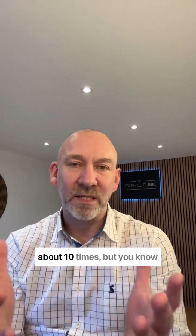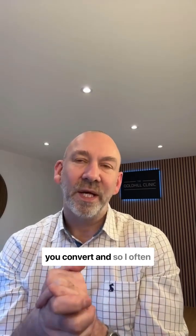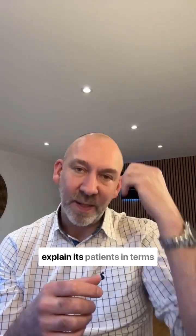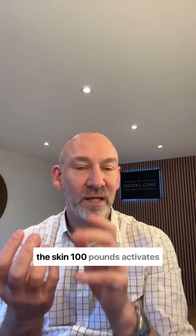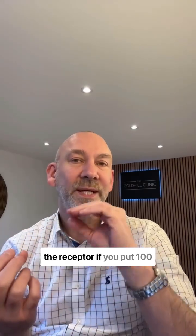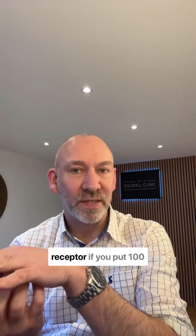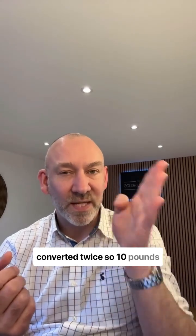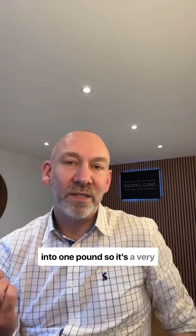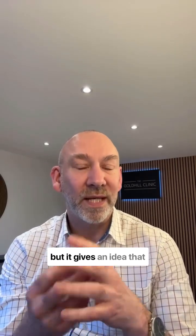Generally speaking, around about 10 times, but that number's up for debate — there's potency loss as you convert. I often explain it to patients in terms of pounds. If you put 100 pounds of retinoic acid on the skin, 100 pounds activates the receptor. If you put 100 pounds of retinol — one conversion — 10 pounds activates the receptor. If you put 100 pounds of retinol, that's converted twice, so 10 pounds into one pound. It's a crude way of thinking about it, but it gives an idea that these things are all converted into retinoic acid ultimately.